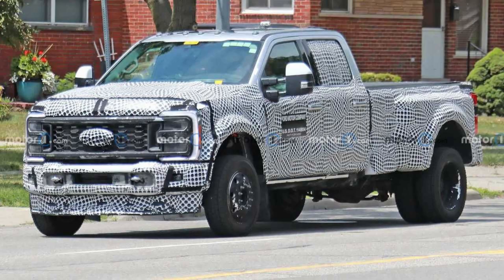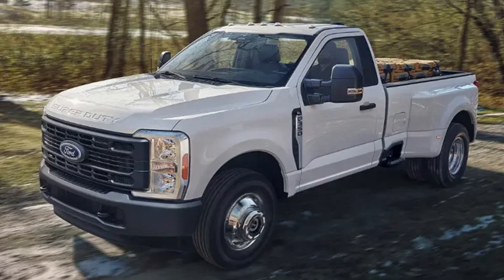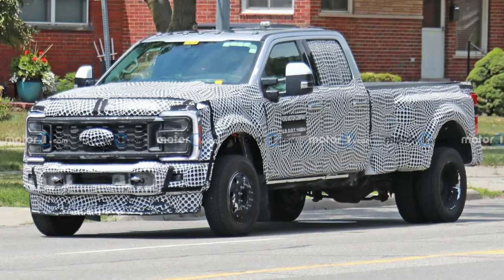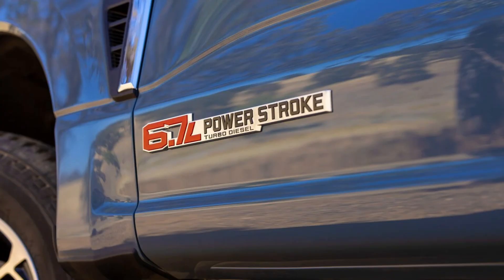Ford right now is testing on the road 6.7 diesel trucks. Now this is what's weird. One is a single cab truck — I have photos and videos of both. The other one is a regular quad cab F-250 diesel. The other one is an F-350. What makes it interesting is they're factory deleted. No DEF, no DPF.